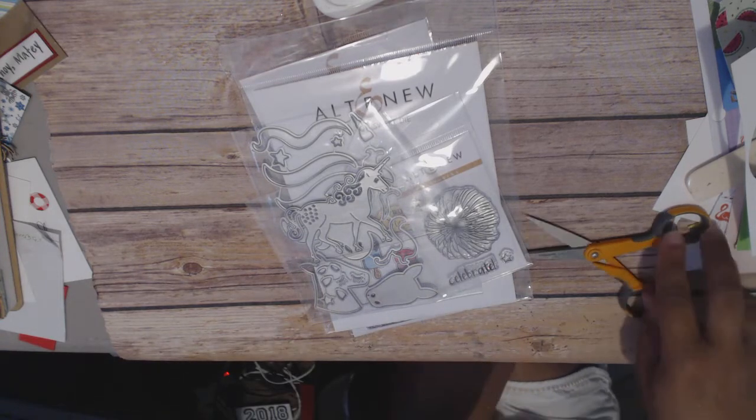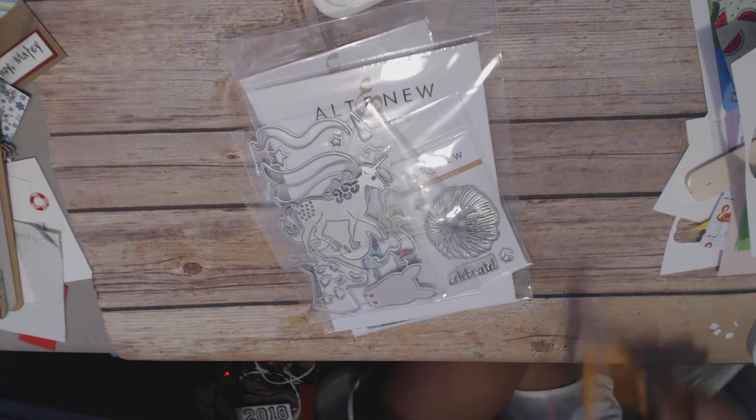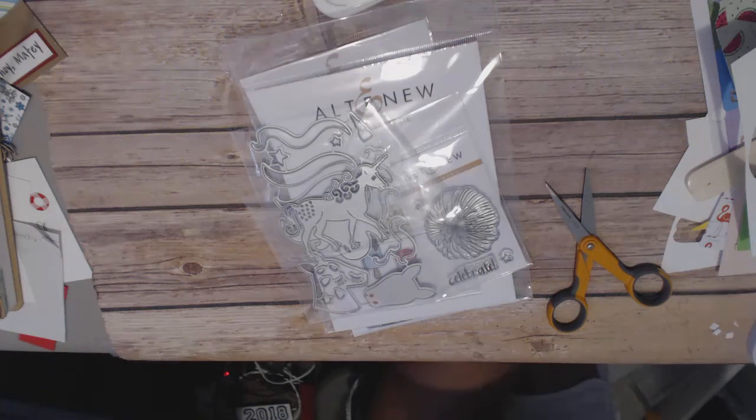I've got another package from Altenew. They had a sale — a pretty decent sale. I would say the stuff I bought was about 35% off for the most part. I have to be careful cutting packages because I've cut my stuff before.